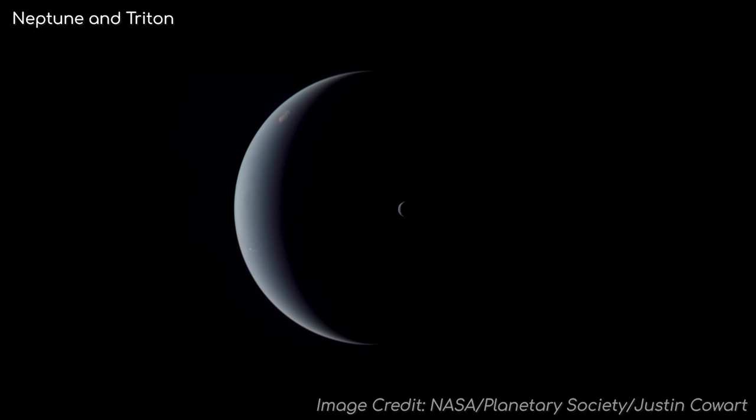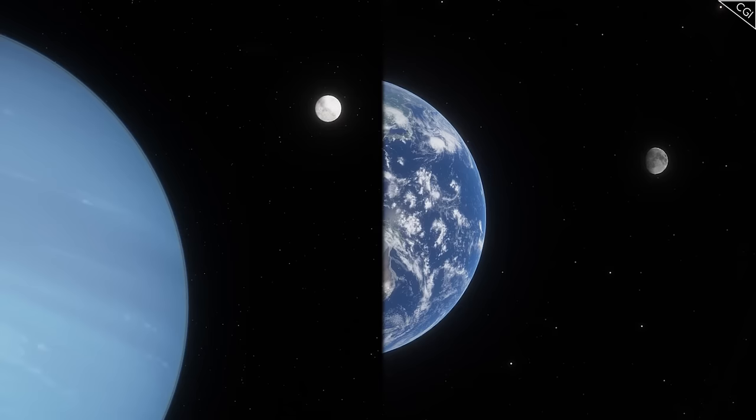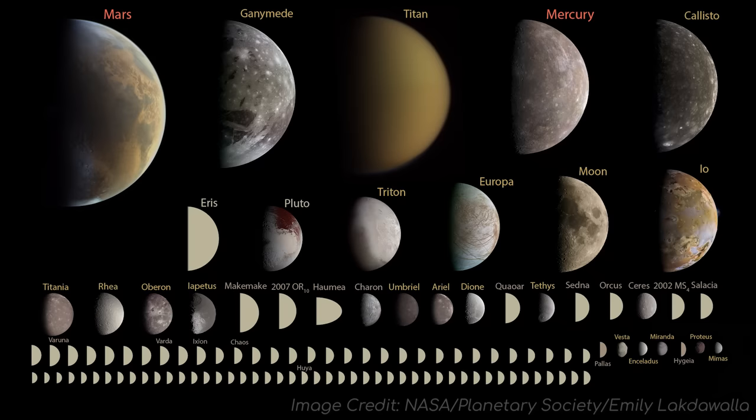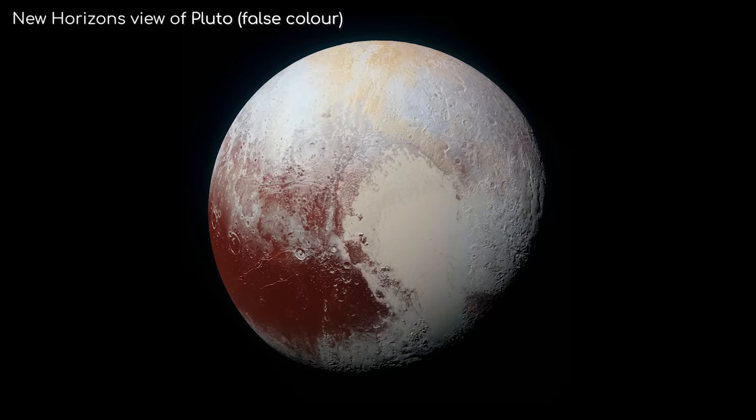But how big is that in scales we can relate to? Well, it is the second largest moon in relation to its parent planet, second only to Earth and its moon. While it is smaller than our moon, it orbits closer to Neptune than our moon orbits Earth, which means it appears about the same size in the sky. It is the seventh largest moon in the entire solar system, and most interestingly, it is bigger than Pluto.